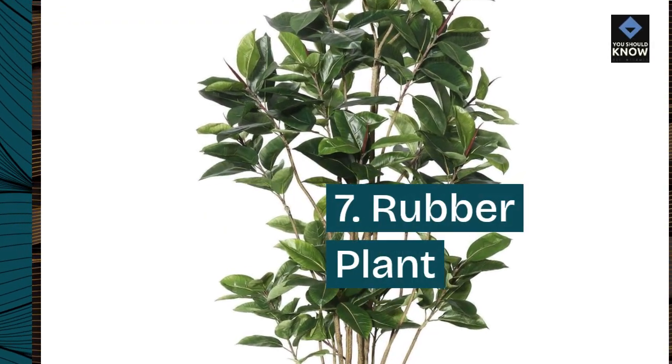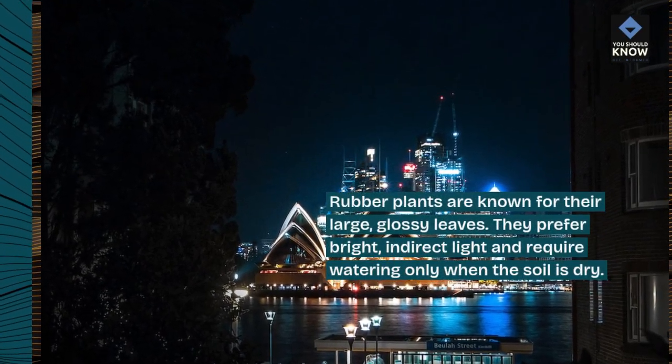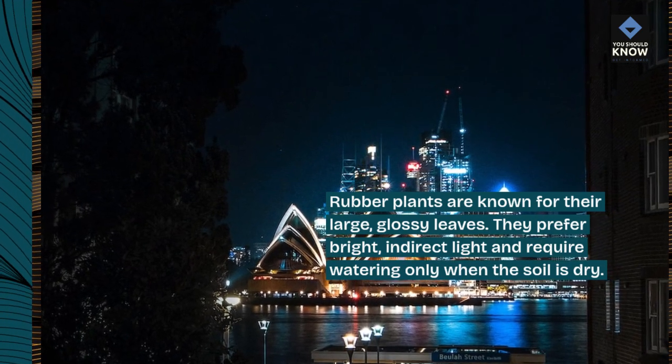7. Rubber Plant. Rubber plants are known for their large, glossy leaves. They prefer bright, indirect light and require watering only when the soil is dry.